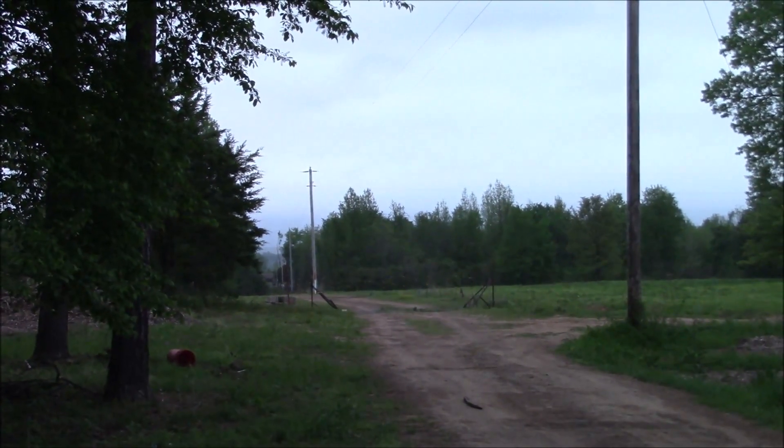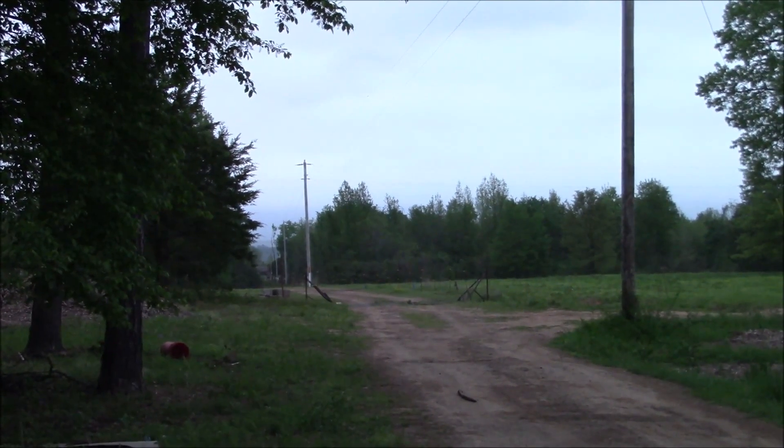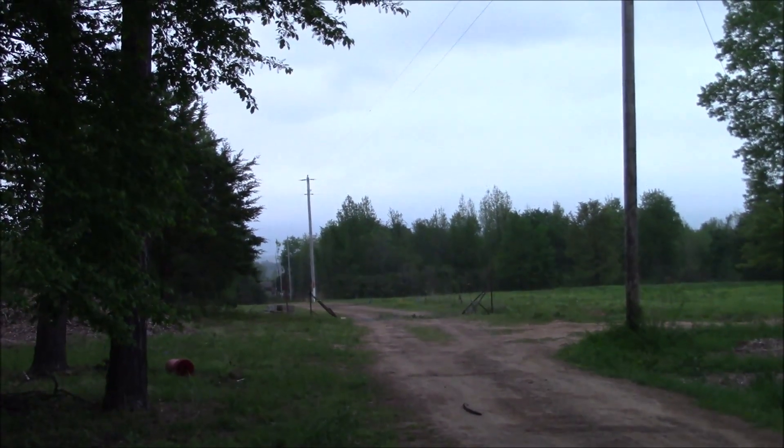No view of Mount Magazine today — oh well, it'll be there tomorrow, and if not, the day after. Thanks for watching, take it easy everybody.